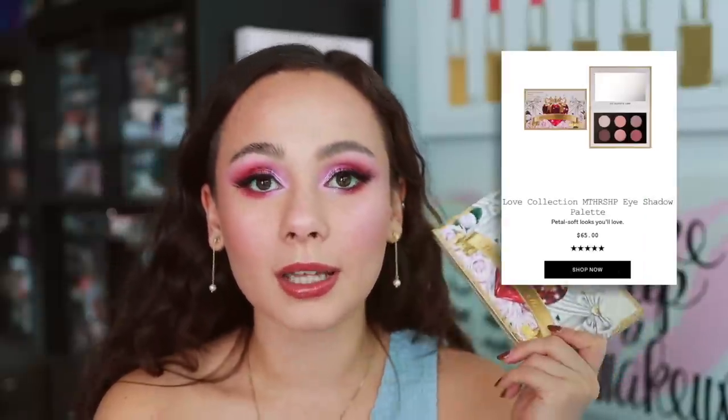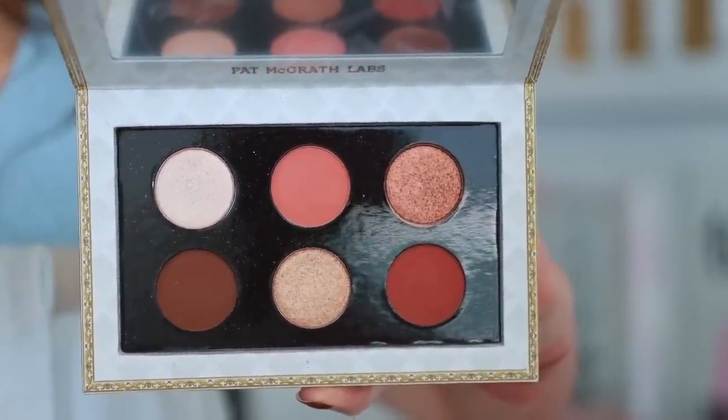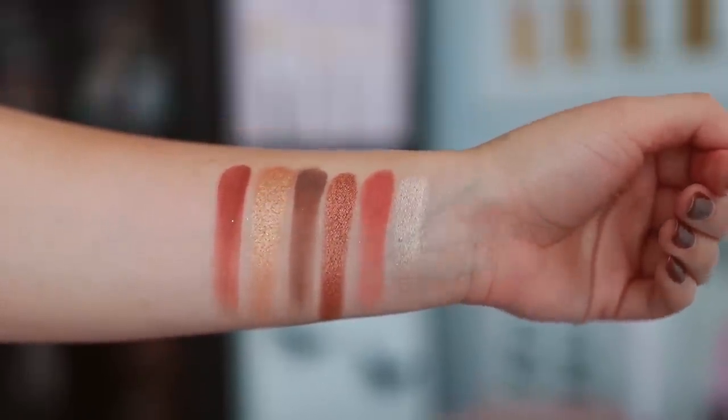Number 7 is from Pat McGrath Labs. This is the Mothership eyeshadow in the shade Sublime Seduction. I think these palettes have really great quality, but this color story was a little blah to me — it's the least of the three Pat McGrath palettes in this collection that I used. I don't have anything bad to say about it; it just wasn't something I reached for the most. I didn't wear too many warm looks, and I have so many warm palettes already, so this isn't my go-to. Where this palette has value is if you want a smaller Pat McGrath palette to travel with and you like warm to neutrals — it's more portable than a lot of other Pat McGrath options.